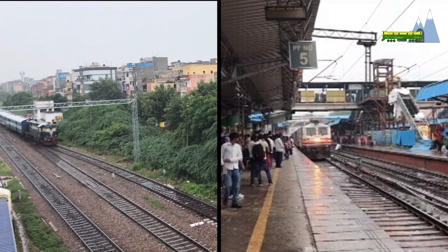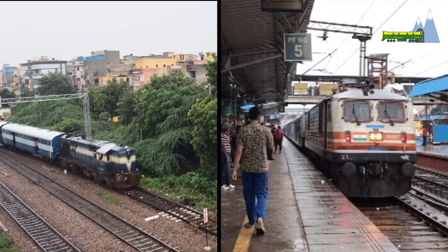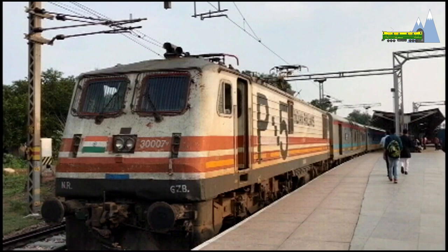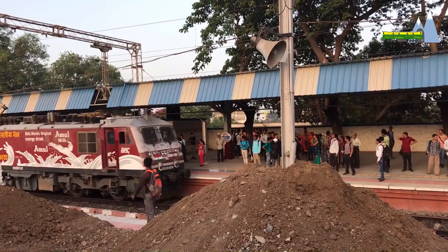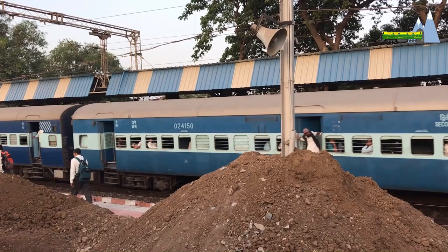This WDP-1 class diesel electric locomotive and the WAP-5 class electric locomotive run on Bobo bogeys. The WAP-5 class is a high-speed electric locomotive with a potential top speed of 225 km per hour. A Bobo bogey is one which has two axles, and both axles are powered by one traction motor each.